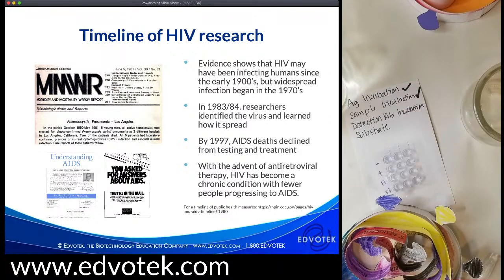In 1983 and 1984, several research groups identified the virus responsible for HIV and learned how it spread. They identified that casual contact — like hugging, shaking hands, or sharing dishes — could not spread the virus; it could only be spread through contact with specific bodily fluids. They also learned that outside the body, HIV lasts only several hours. Researchers developed tests like the ELISA to identify the virus, helping to slow the spread. By 1997, AIDS deaths began to decline due to great testing initiatives and antiretroviral therapies that prevent the virus from reproducing in the body.